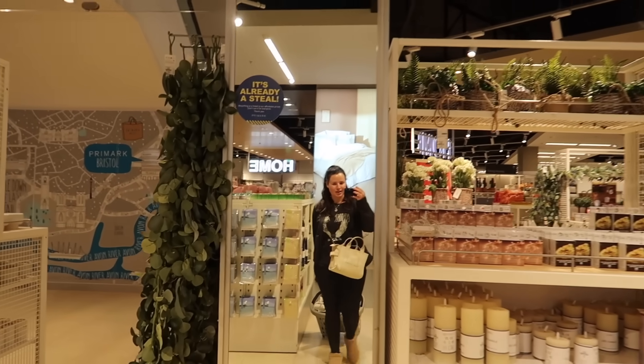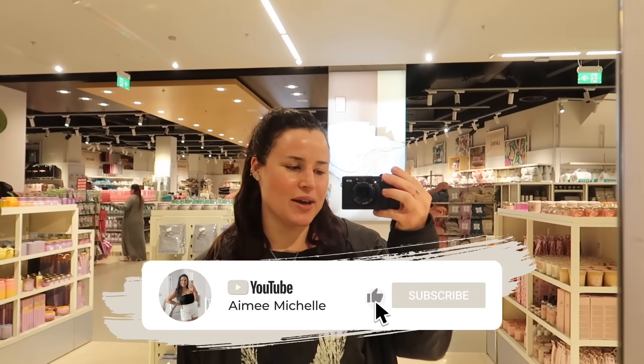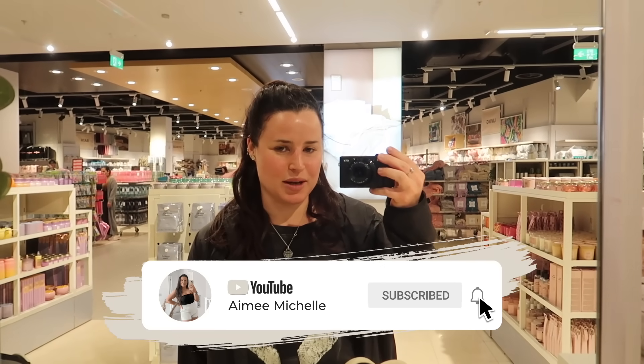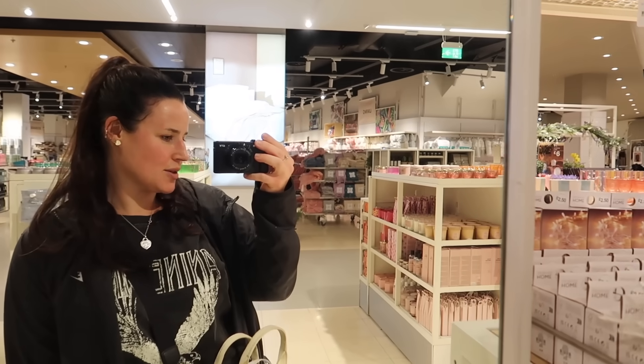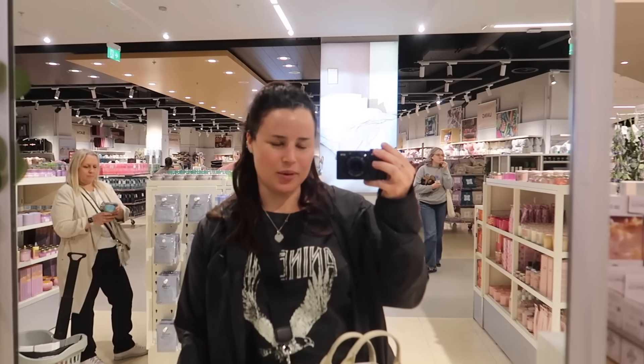That's going to conclude everything new in Primark Home for May 2024. I hope you all enjoyed this video — make sure to give it a big thumbs up, hit subscribe and the notification bell so you don't miss any uploads. I'm leaving some videos on screen, and I have a humongous haul coming soon, so stick around and I'll see you all then.